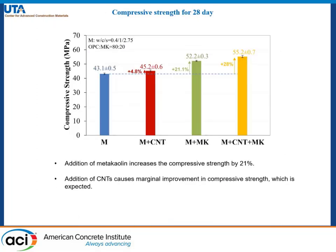The compressive strength results at 28 days show that the addition of metakaolin increases compressive strength by 21%, while the addition of CNTs causes a marginal improvement, which is expected. However, CNTs and metakaolin together give the best compressive strength performance with an increase of 28% over that of plain mortar.